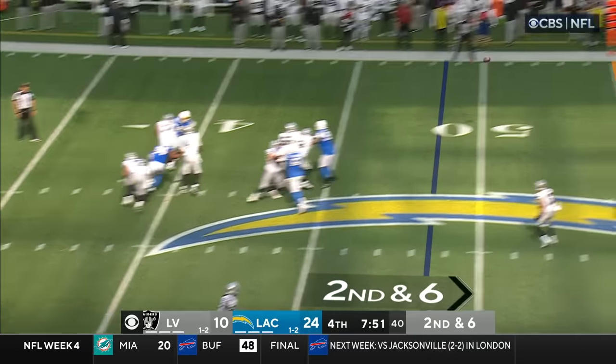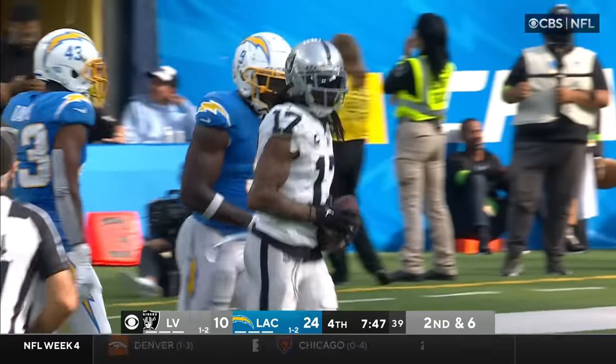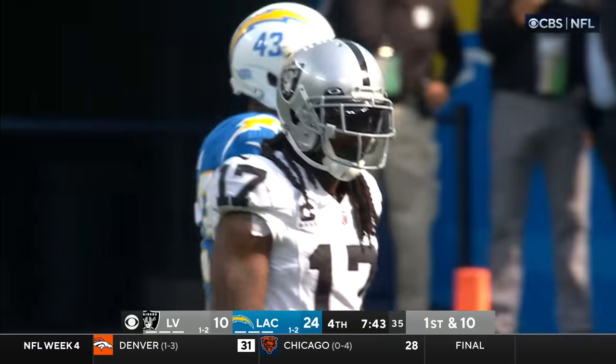Second and six. Miller the block at the left tackle — it's low — and Adams has got the ball. First down at the 41 of the Los Angeles Chargers on a gain of 10.